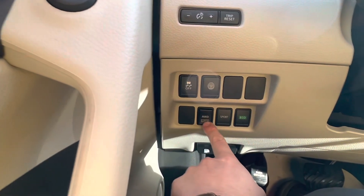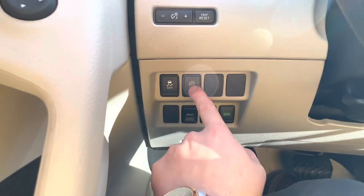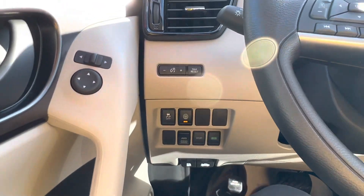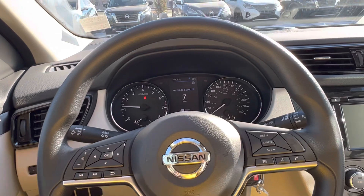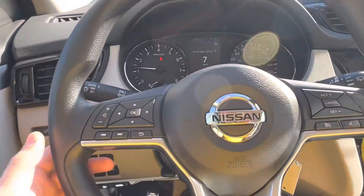You've got your all-wheel drive lock that works under 30 kilometers an hour, sport and eco mode, and all your safety features. That's the one nice thing with the new Nissan product — you've got lane departure, blind spot, front and rear emergency braking, as well as rear cross traffic, all included from the base model up.